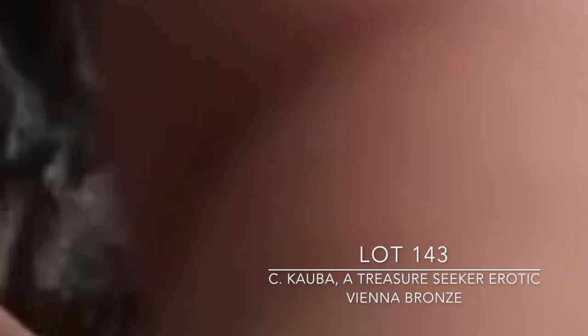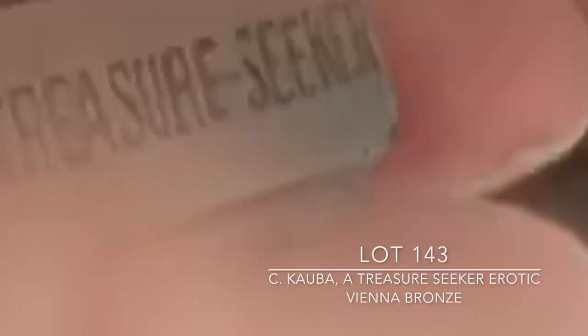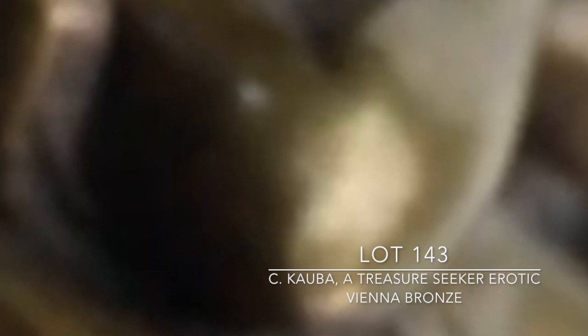Lot 143 is a great bronze, especially because it carries our namesake — 'Treasure Seeker.' It depicts a treasure-seeker type person with a shovel digging into some dirt, and the erotic scene is revealed when you remove it to find a bronze nude laying on the rocks. The plaque reads 'A Treasure Seeker' — I'd be kidding if I didn't tell you that's where we got our name from. It's done by Carl Kaaba in the late 19th century. Interestingly, Kaaba was an Austrian who never left his country yet did all kinds of Western and Indian subjects from Austria. The patina is great and it's a nice old piece.